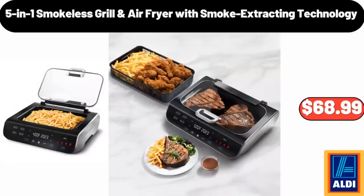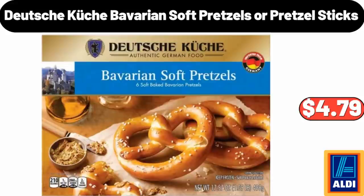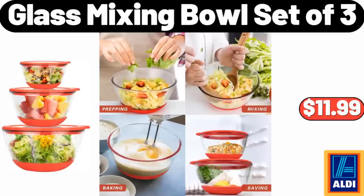5-in-1 Smokeless Grill and Air Fryer with Smoke Extracting Technology, $68.99. Foldable Clothes Storage Bag, 4-Pack, $12.99. Deutsche Kusch Bavarian Soft Pretzels or Pretzel Sticks, $4.79. Glass Mixing Bowl Set of 3, $11.99.